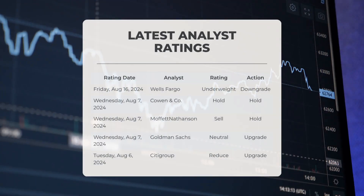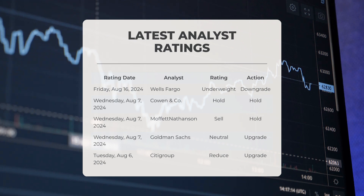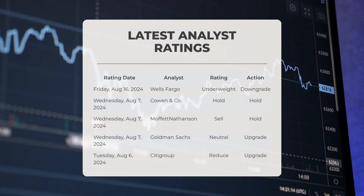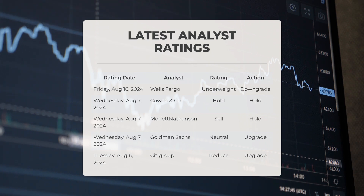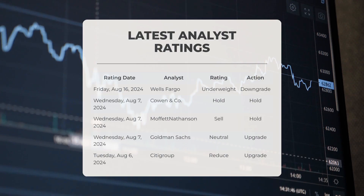Regarding analyst ratings: on Friday the 16th of August 2024, Wells Fargo assigned Lumen an underweight grade with a downgrade action. On Wednesday the 7th of August 2024, Cowan and Company gave Lumen a hold grade, and Moffett Nathanson assigned Lumen a sell grade while also recommending a hold action. On Tuesday the 6th of August 2024, Goldman Sachs reported a neutral grade for LUMN with an upgrade action, while Citigroup assigned Lumen a reduced grade along with an upgrade action.